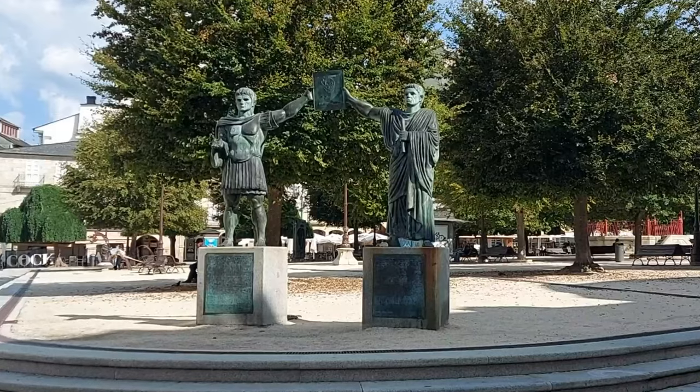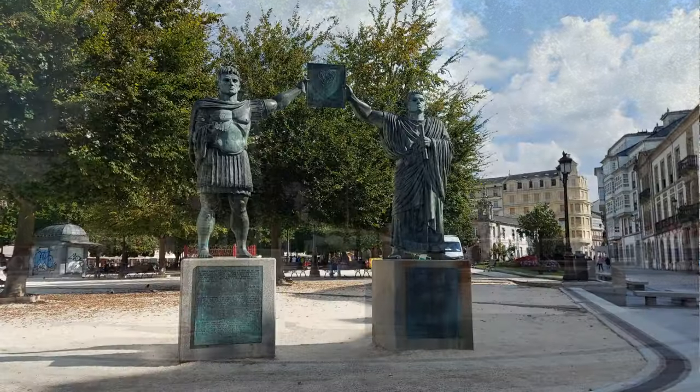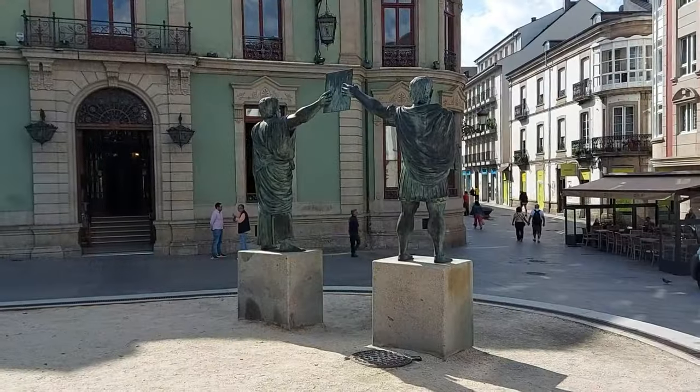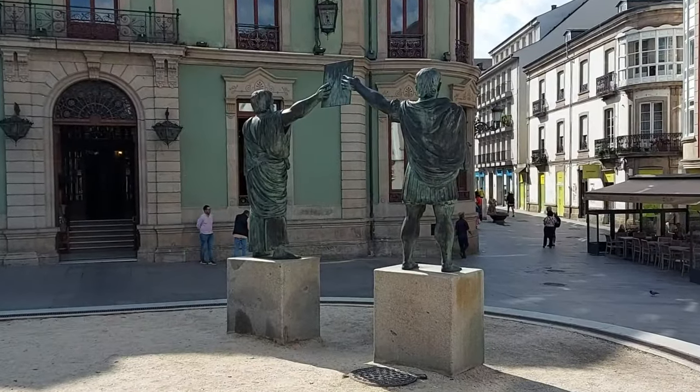At least the sun is shining. The forecast for today is 26 degrees and it really is lovely and warm, though thunderstorms and torrential rain are forecast for later. I really hope the forecast is wrong, because I had enough rain and thunder in Eindhoven a few days ago. But these statues here are really quite incredible, coming into this little square — these are the statues of Augustus and Paulus Fabius Maximus, the founders of Lucas Augusti, modern day Lugo.